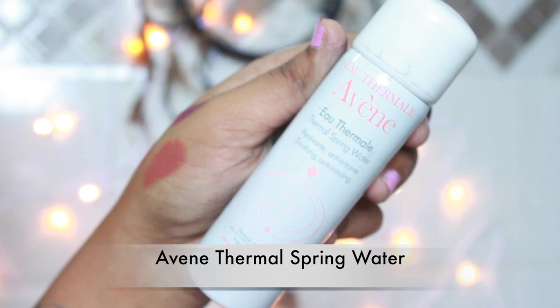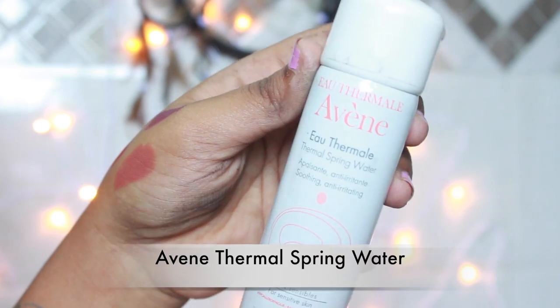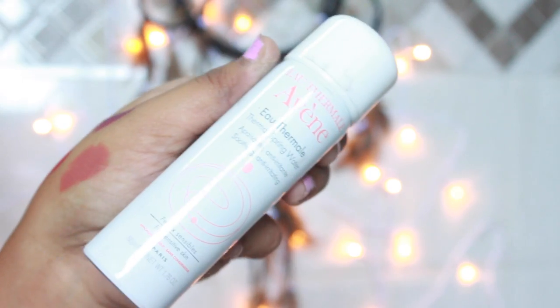The next skincare product I got is from Avene — the thermal spring water. I already have one which is completely over. All you got to do is just spray it on your face and it literally hydrates your face super nicely. I just love the feel.